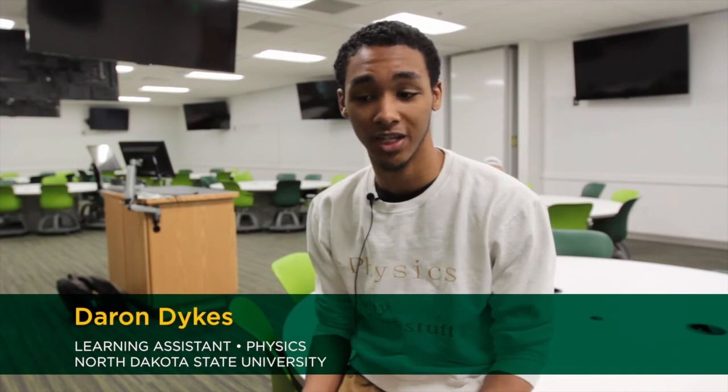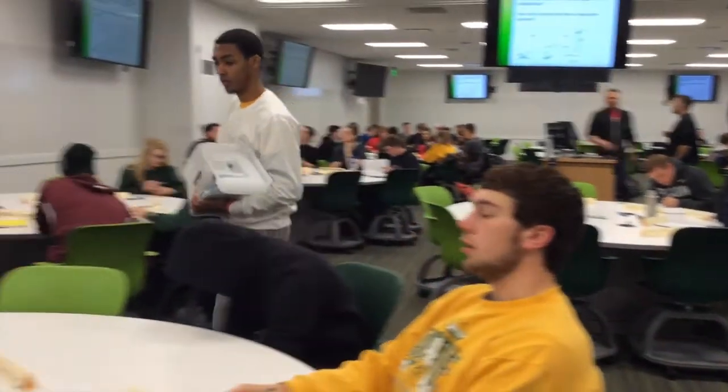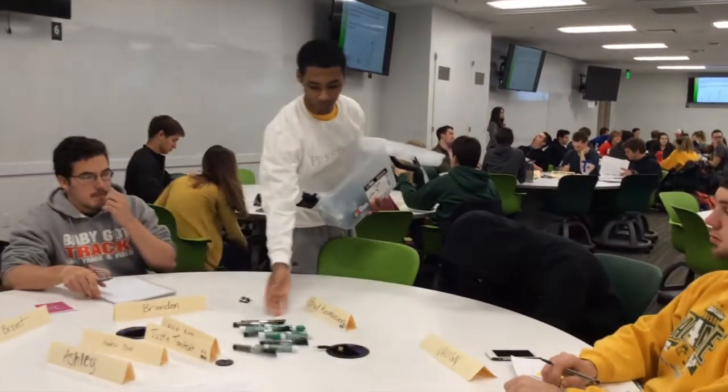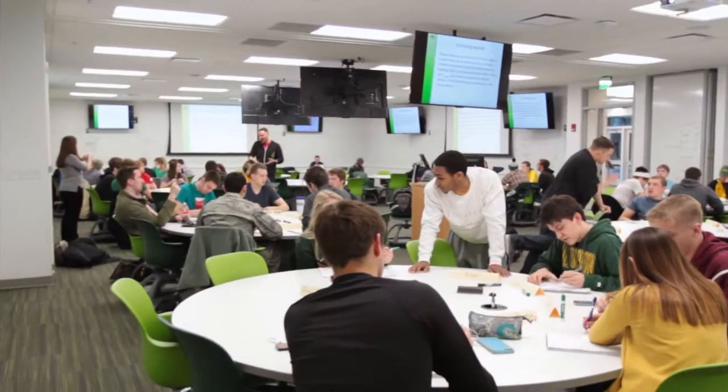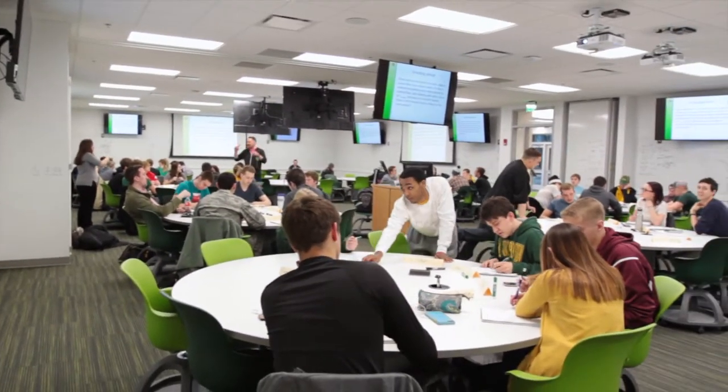I'm a physics major and I really enjoy physics. My primary reason for being a learning assistant is that teaching people things is the best way to learn things. And as a student, I want to learn things, so doing this is a great way to do that — and it's also just another excuse to help people.